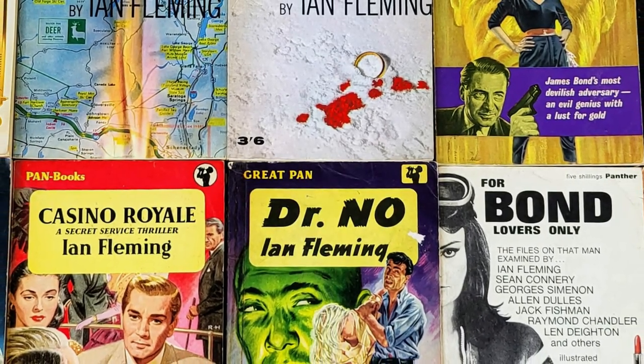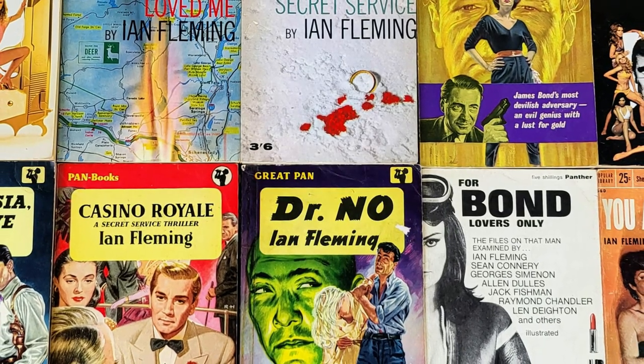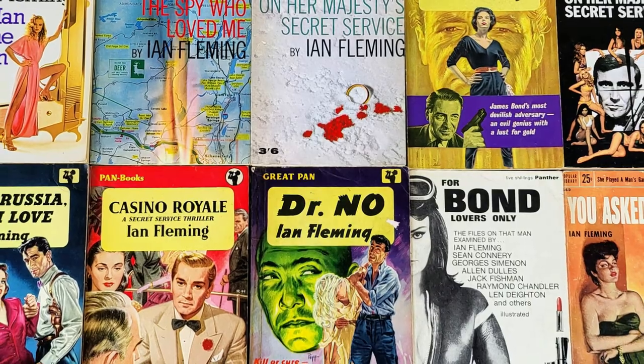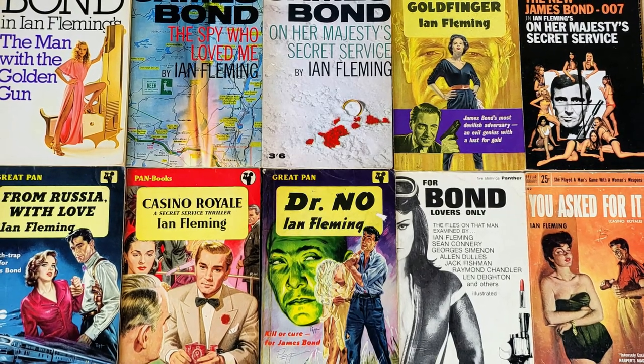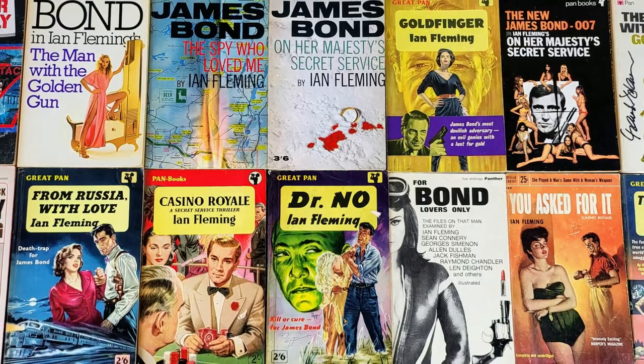Hello and welcome to today's video. This time we're going to be taking a look through my top 10 vintage James Bond related paperbacks. Now I've got about a hundred or so in my collection and I've pulled what I feel the absolute cream of the crop from that vintage collection. So without further ado, sit back, relax and let's take a look.